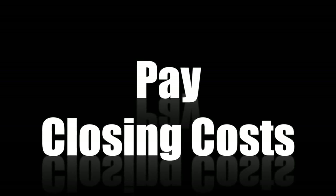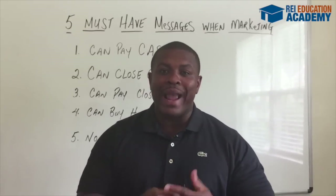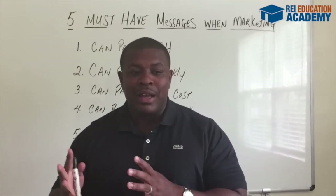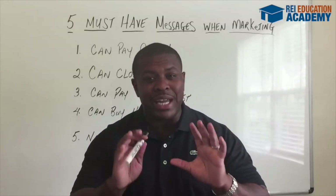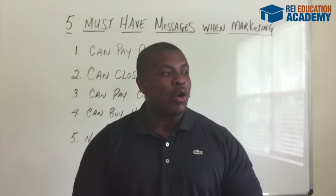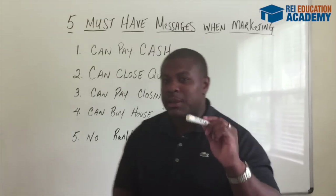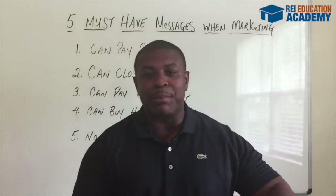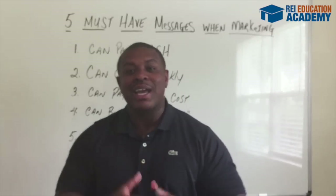The third thing you wanna let the motivated seller know is that you can pay their closing costs. They're motivated for a reason — they don't have the capital to bring cash to the closing in order to sell their property. They wanna let the property go, and that's why they're giving it to you at a discount or on some simple terms that will allow you to get a good deal. So you wanna let the motivated seller know that you can pay their closing costs so they can simply walk away from their problem.